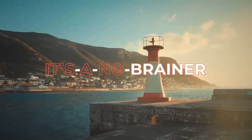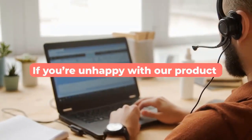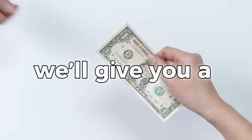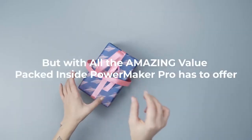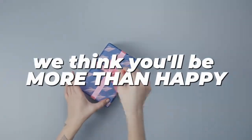It's a no-brainer. Plus, we offer a money-back guarantee. If you're unhappy with our product within the first 30 days of purchase, we'll give you a full refund, no questions asked. But with all the amazing value packed inside PowerMaker Pro, we think you'll be more than happy.